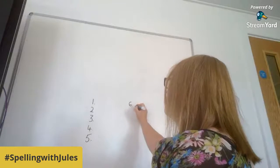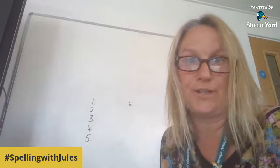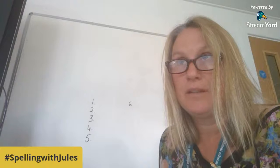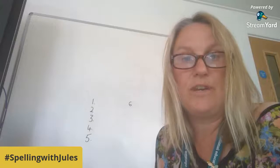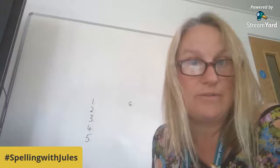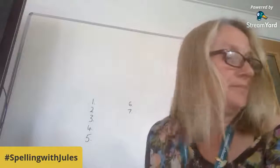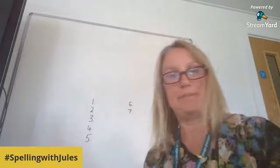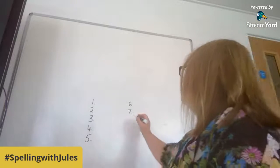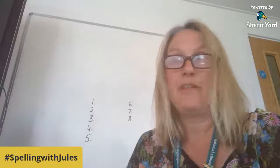Number six — these are looking at subject spellings. It's 'religious'. It comes from the word 'religion'. So 'religion' is our noun, and if you are 'religious' that is a description of yourself — an adjective. That's quite a hard one, we have done it before. Number seven, a bit easier: the subject of maths. Number eight: science. Science has a silent letter.